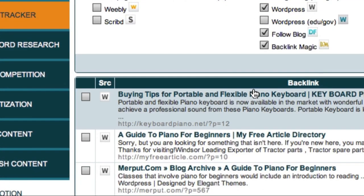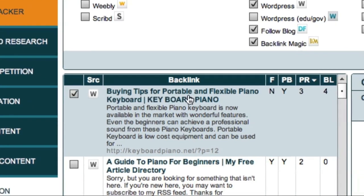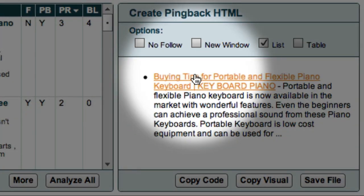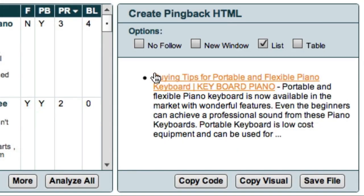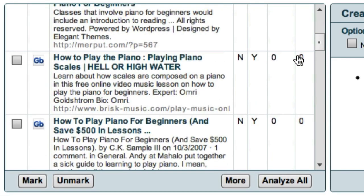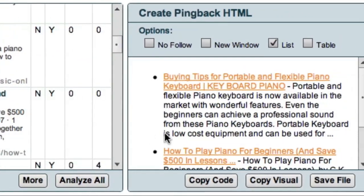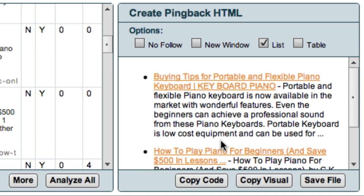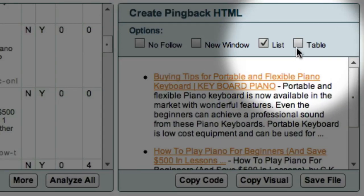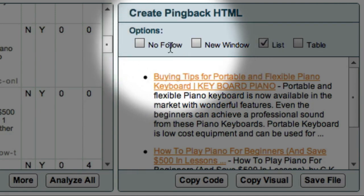The first thing I need to do is click this checkbox. Market Samurai then opens the Create Pingback HTML window and automatically populates it with a link and a summary of the website. If I want to add another website of interest, all I have to do is scroll down and click on another checkbox, and Market Samurai will instantly add it to my list. I can also choose to display these links in a list or in a table, choose whether I want the websites to open in a new window, and whether I want my links to include the NoFollow attribute.